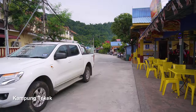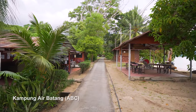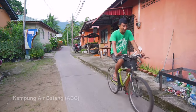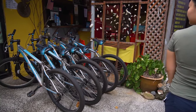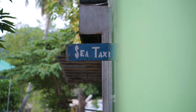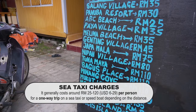Apart from Kampong Tekek, the other kampongs don't have big roads or cars. Locals usually get around on motorbikes. For tourists, there's the option of renting bicycles — the rental rates go by the hour or even for the whole day. Otherwise, there's also the sea taxis, which are basically boats that can take you pretty much anywhere around the island, and the fees are based on distance.